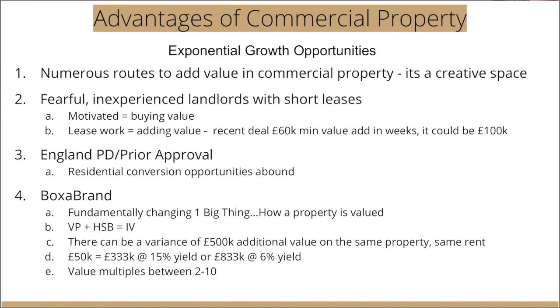Point D highlights this investment value — or what I call yield compression. On the same property, on the same rental at £50,000, depending on which tenant you have — a small one-man band or a high street brand — your values can be anything between £333,000 and £833,000. On the same £50,000 rent, the value of that property can be half a million pounds difference depending on which tenant you secure and on which terms. That is a seriously important point. Because of yield compression, you can increase values by multiples — between 2 and 10 times.